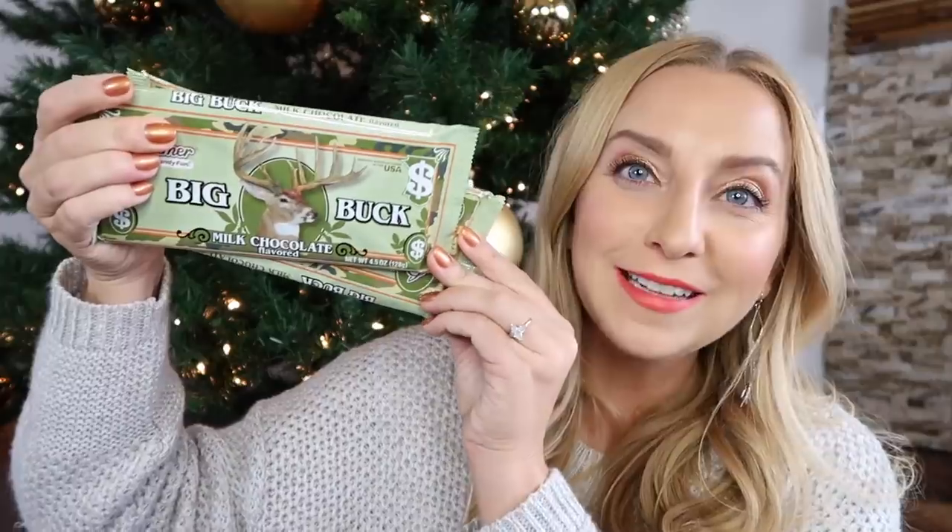I'm a huge fan of novelty candy, so we have cotton candy containers in a few different flavors, huge lollipops, candy coal to give as a joke to the kids who are a little naughty this year, candy canes full of candy, traditional candy canes, and chocolate dollar bills.